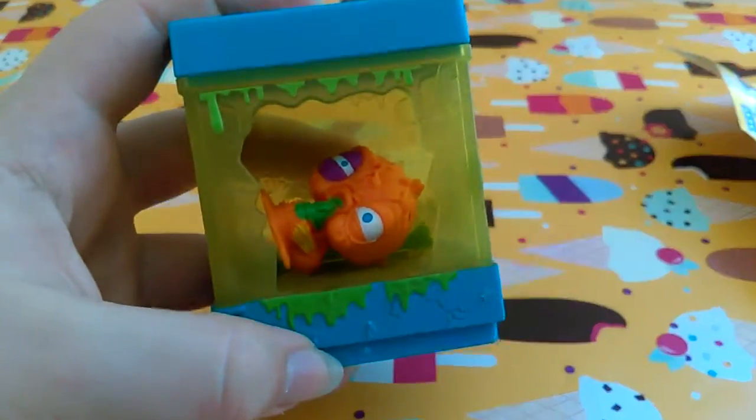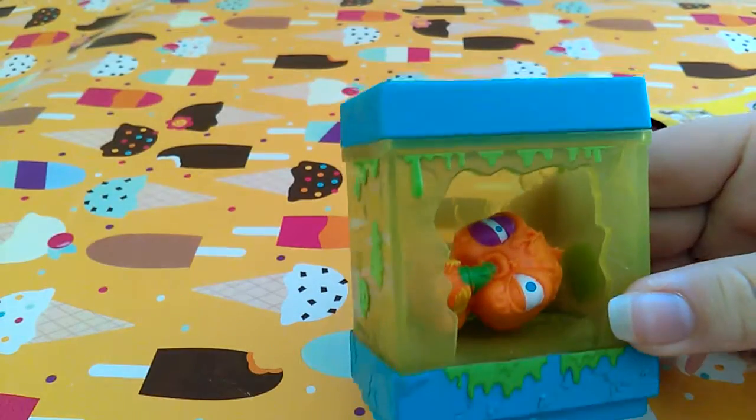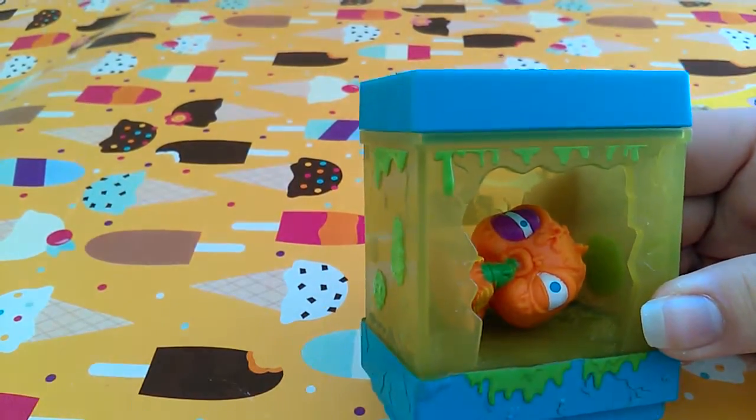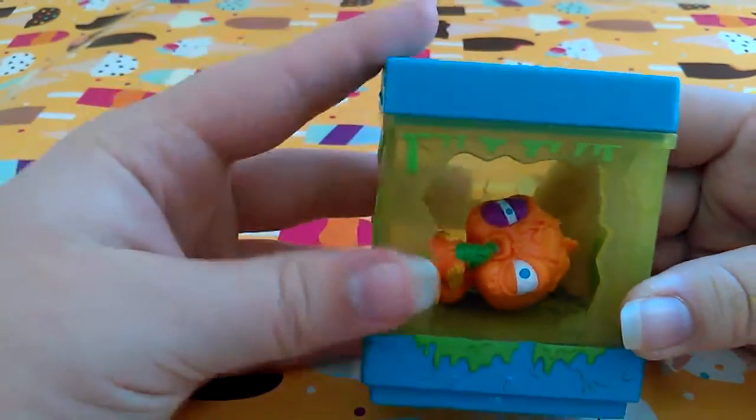Hey everybody, Samantha Nicole Toys here, and today I will be showing you the Ugly's Pet Shop Gross Homes Rank Tank with the exclusive Gross Goldfish.